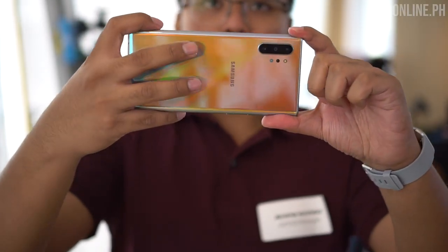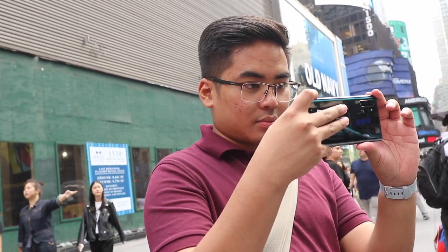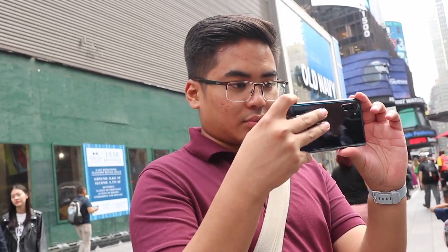Samsung has also added a Zoom In Mic feature, which amplifies and captures audio directed at whatever you're shooting. Of course, the Note 10 series also retains features like IP68 certification, the ultrasonic fingerprint scanner, and wireless power share.